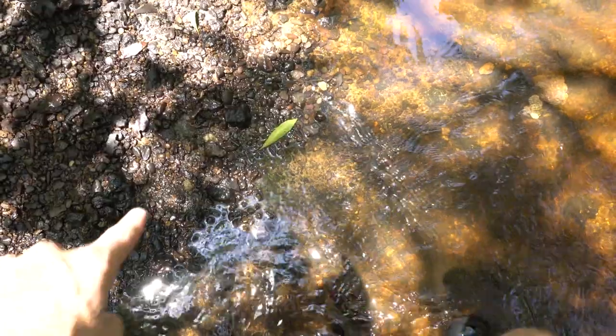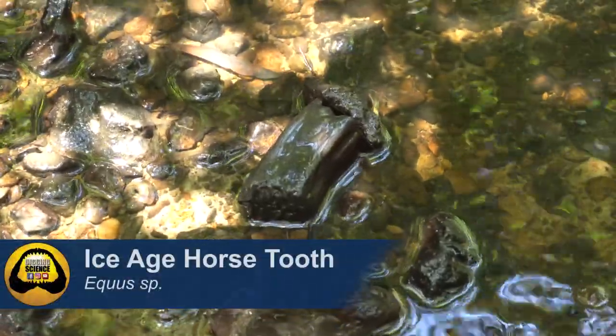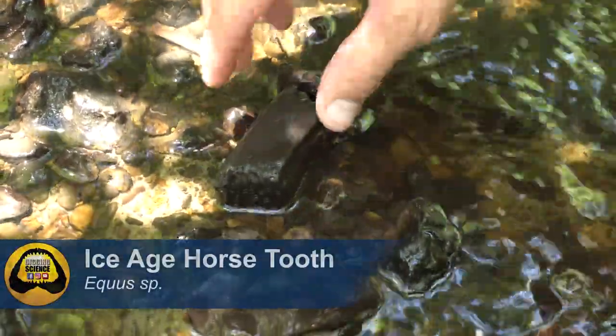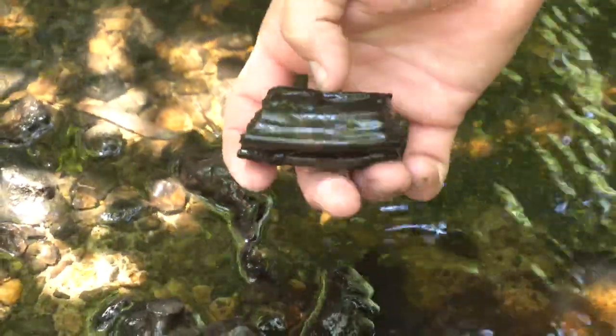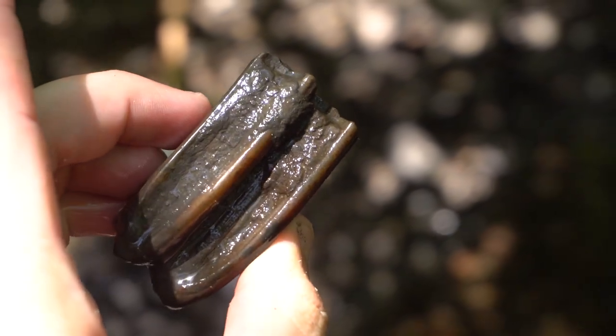Walking the edge of this gravel bar as it's getting to low creek, I spot something I am very used to finding in Florida - an extinct ice age horse tooth. That thing is nice. They should have good colors when it cleans up. Look at the enamel on it - that's gonna be a pretty horse tooth. Ice age fossils with all these shark teeth!